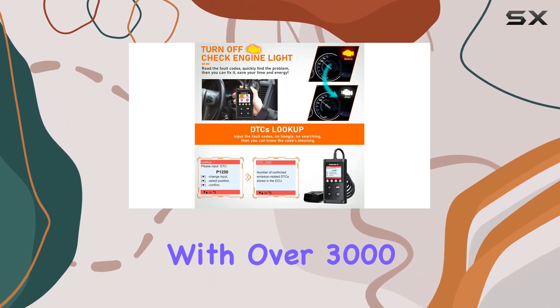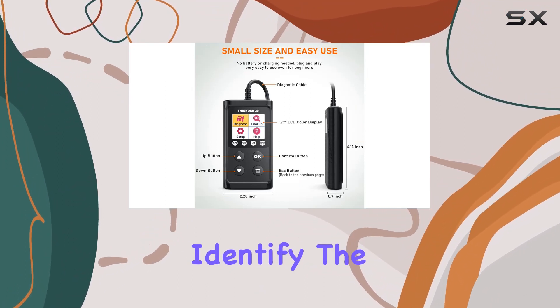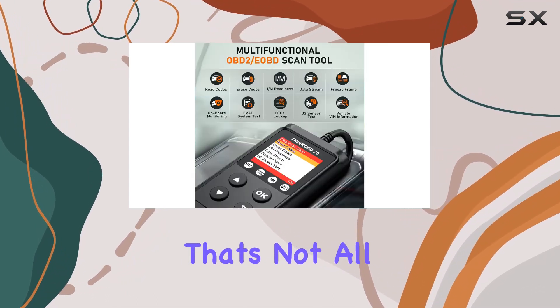With over 3,000 trouble code definitions in its built-in DTC library, you can quickly identify the issue, fix it yourself, and say goodbye to expensive trips to the mechanic.